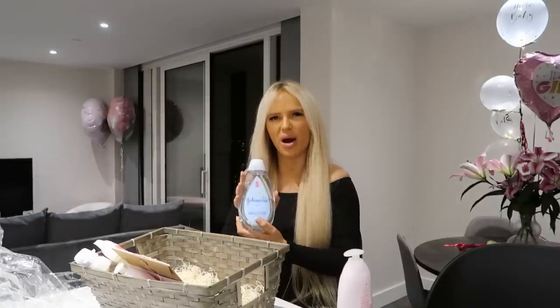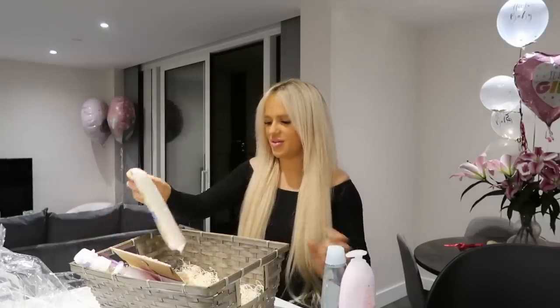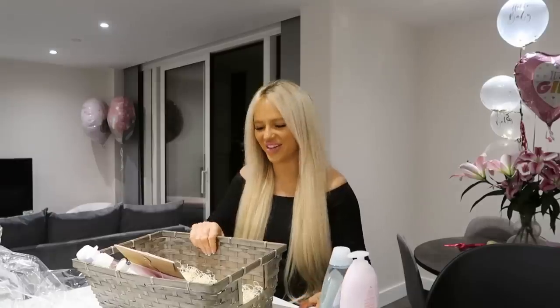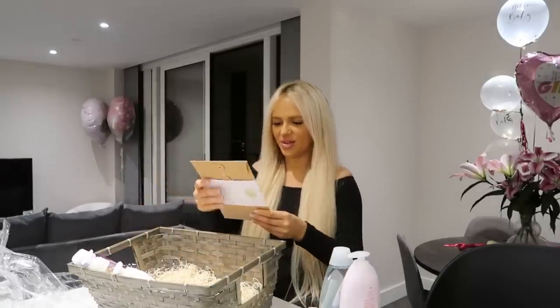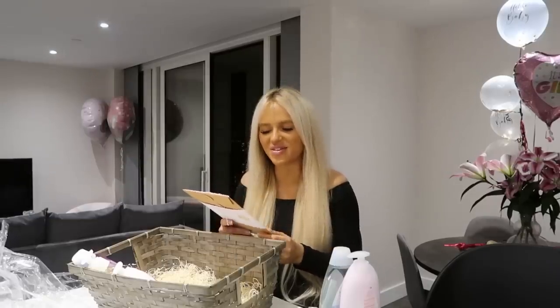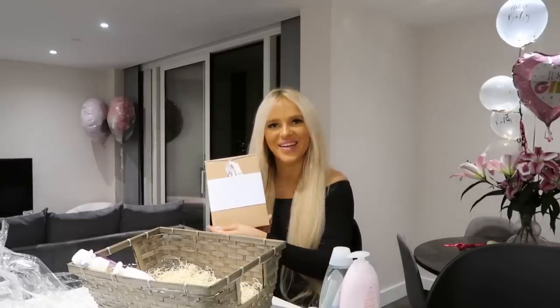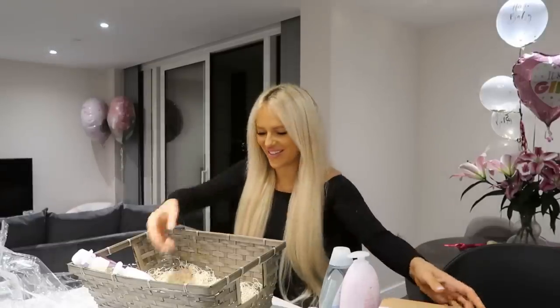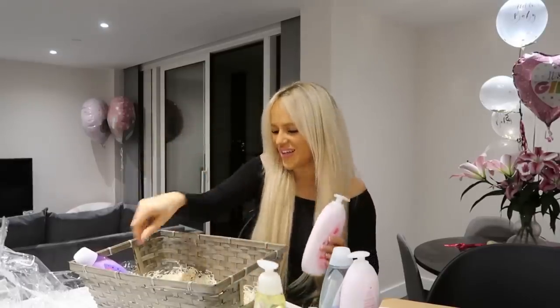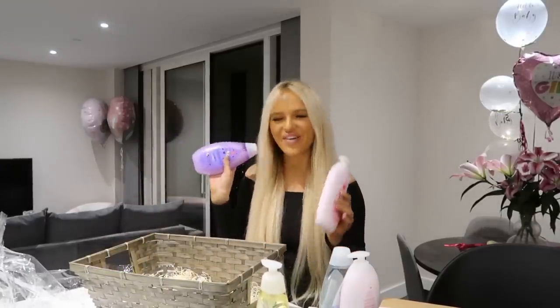Oh, is that like bubble bath? I've seen this one. Some washcloths — I thought I said it wrong. Where are we going to put all this stuff? Oh my god, my mum was asking me how I'm going to do this. The acheless hand and footprint kit — how sick! More baby lotion, wash, and bedtime wash. Thank you so much.